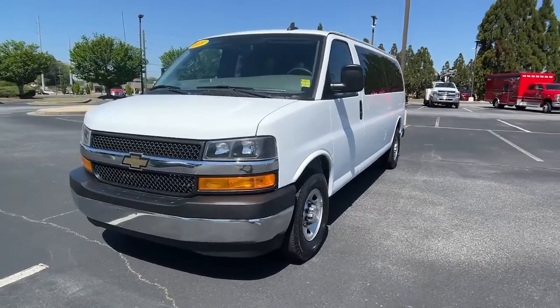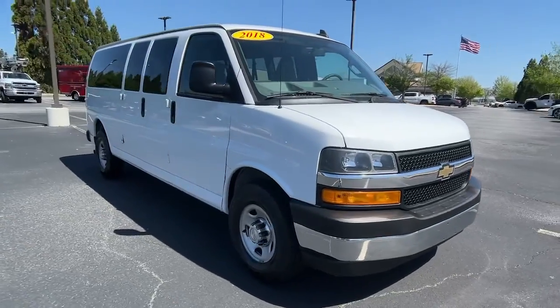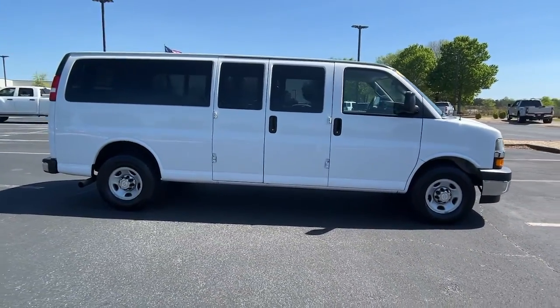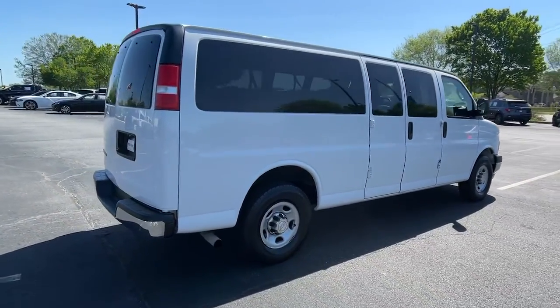Can you see yourself in the 2018 Chevrolet Express? This vehicle is an outstanding buy with fewer than 90,000 miles on the odometer. Put your business at the forefront with this capable, well-designed Express.